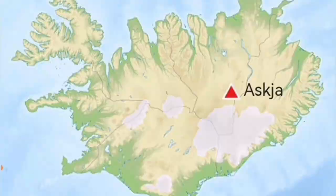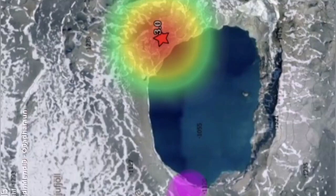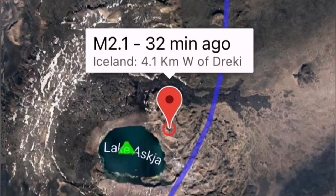It's called Askja. And today Askja had an earthquake — a magnitude 3 earthquake. Interestingly, this earthquake happened on the fault line which passes through the main crater lake of this volcano.